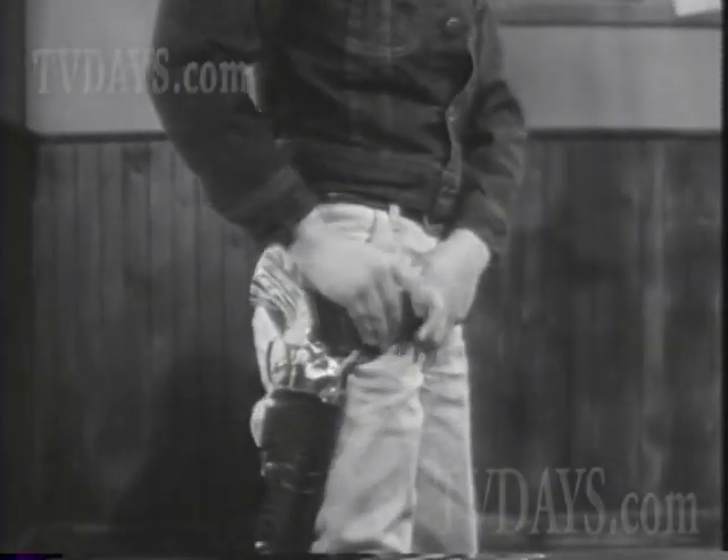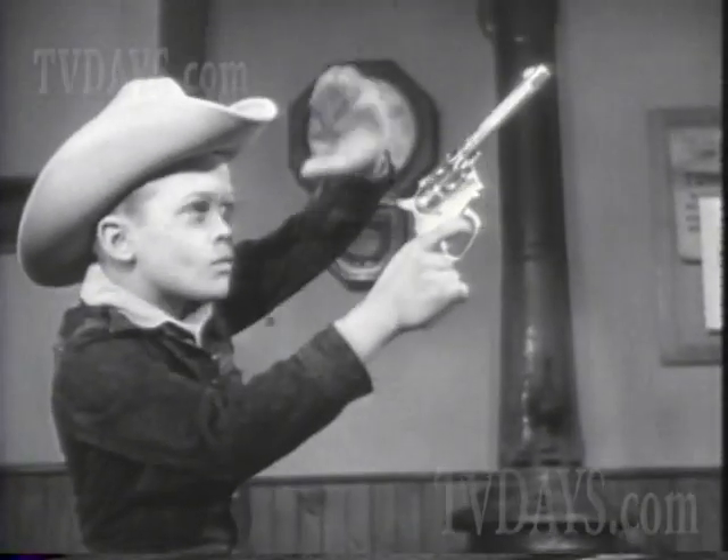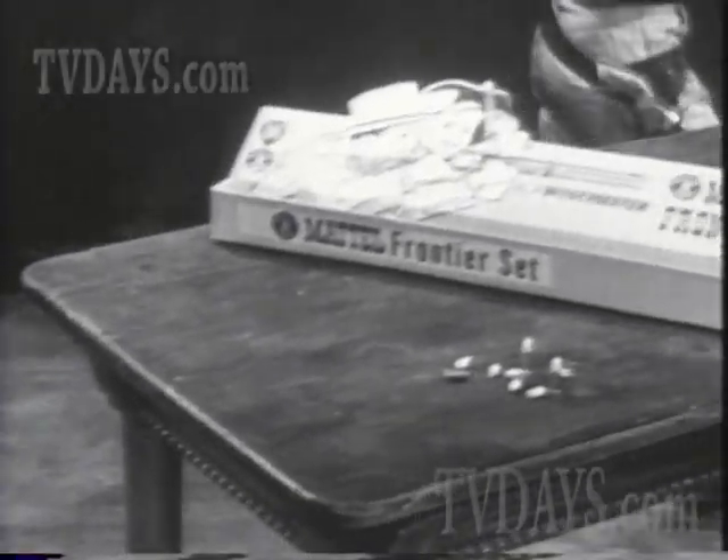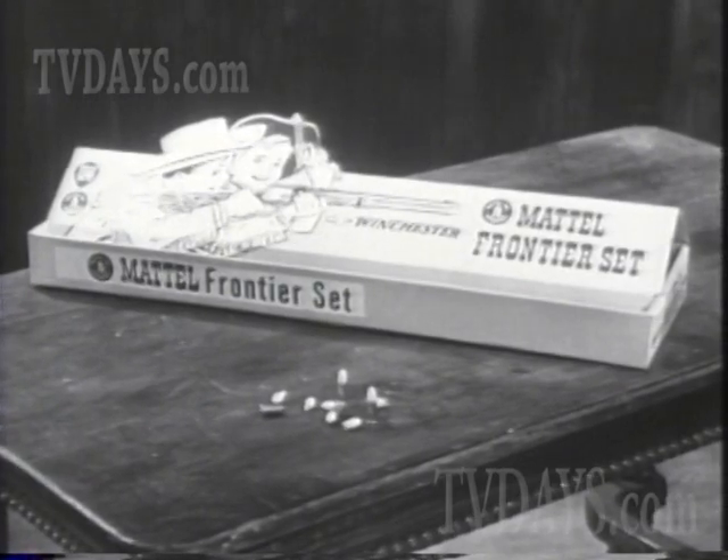This is Mattel's Dura-Hide Holster and Fanner 50. It fires roll caps, too. Holster, Fanner 50, and rifle come in Mattel's Frontier Set — $5.50, wherever toys are sold.